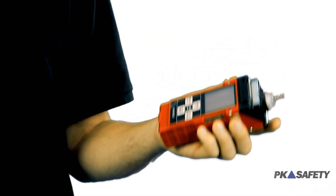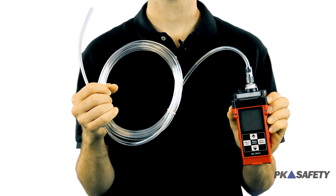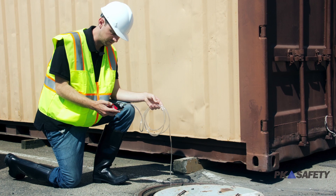Even with the robust construction, the GX 2012 is surprisingly lightweight, thanks in part to its micro-sensor technology found in the IP67-rated housing. The detector's powerful internal suction pump is capable of drawing a sample from up to 50 feet away when used with a sample draw hose. This makes the GX 2012 perfect for confined space and sewer work, where remote sampling is necessary.